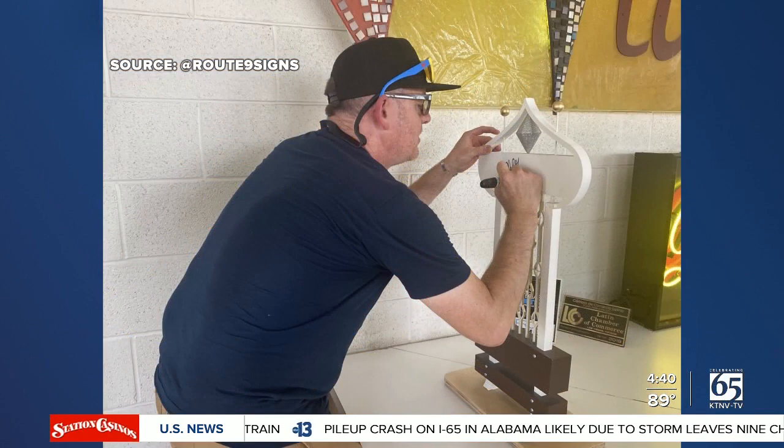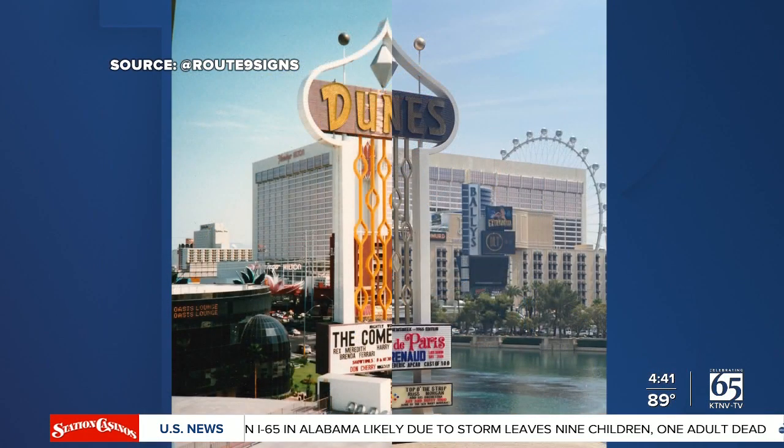While on a trip to Las Vegas this past week, Raley was able to recreate a reference photo which he used when making his own version of the sign. He took the Dune sign to the original spot and it lined up perfectly.